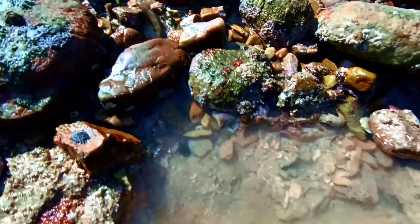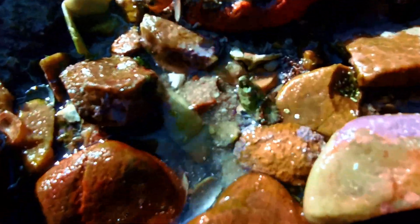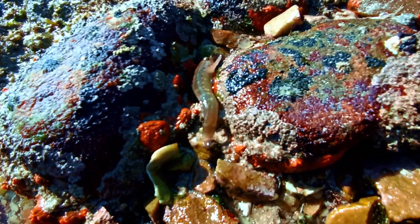But you know what? These fish are specially adapted to be out of the water during low tide, as long as they're in the shade or under a rock.